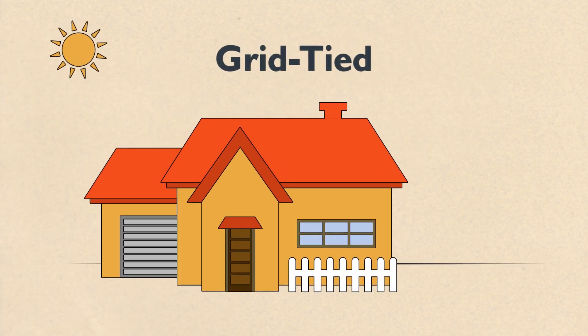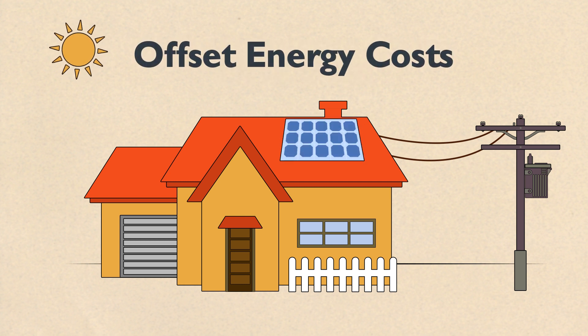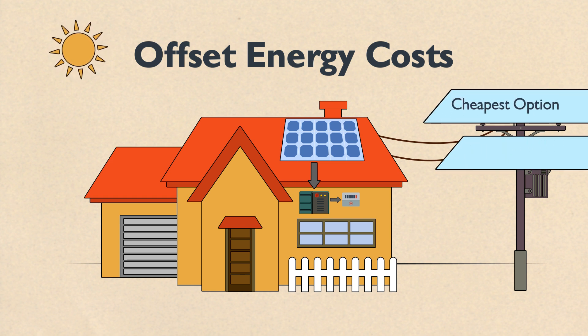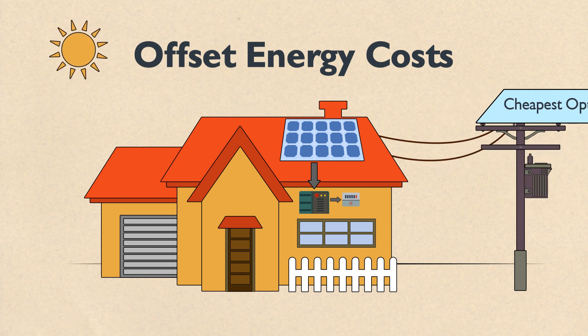The first is the grid-tied system for anyone connected to the local power grid. This system uses solar panels connected directly to the power grid and lets you actually sell the power your system generates to offset your energy costs. Grid-tied systems are the cheapest option and offer the fastest payback and best return on investment, and are ideal for anyone trying to save money on their power costs.